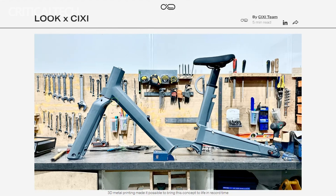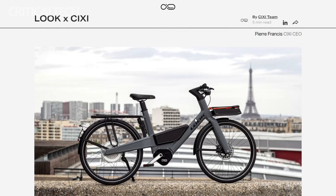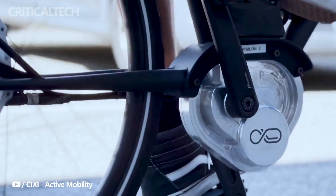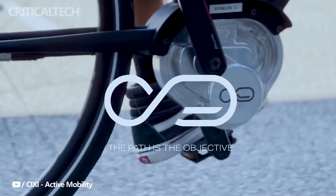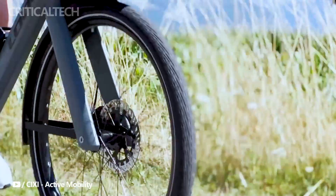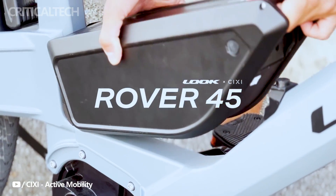Beyond speed and aesthetics, the digital drive technology has practical implications, particularly evident in cargo e-bikes. These specialized bikes, developed for carrying larger loads, often face challenges with traditional chain or belt systems. The digital drive technology offers a streamlined solution, simplifying the appearance of cargo e-bikes and enhancing their overall efficiency. This breakthrough could pave the way for a new era in cargo transportation, making it more convenient and accessible.